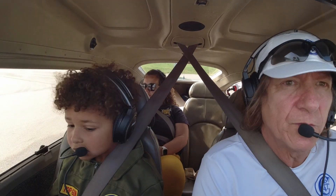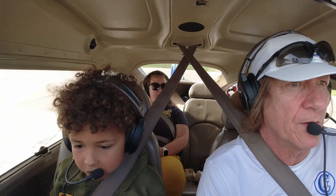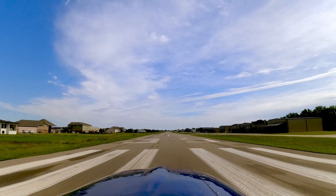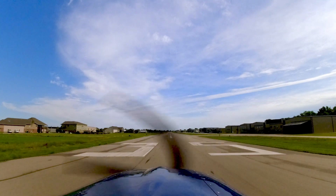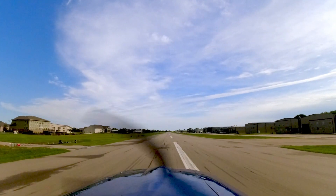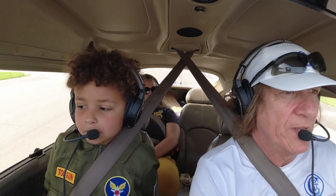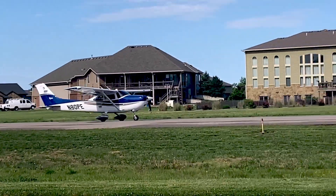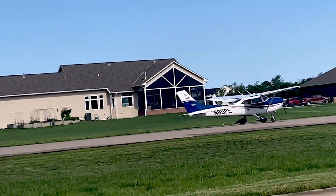Heels on the floor, trims set, mixture rich. Stearman traffic, Cessna one three five — we are falling into traffic in the left downwind for runway three five. Instruments are green, airspeed's alive — and rotate.